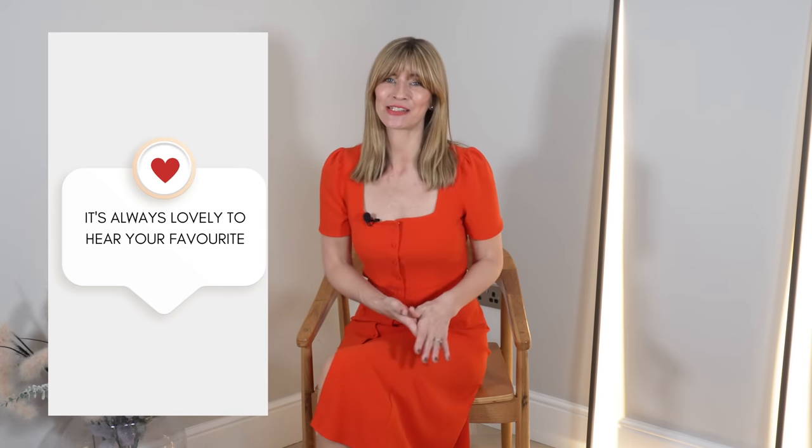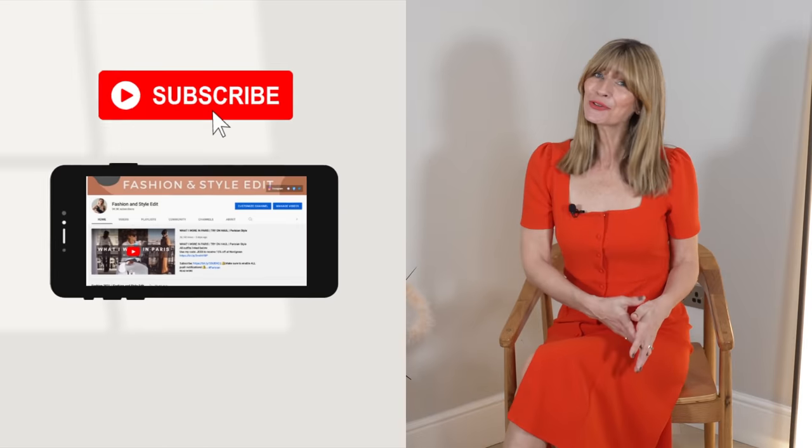Hopefully you all agree today's shop with me did exactly what it said on the tin — lots of chic and timeless outfits getting us all in the mood for spring. Don't forget to let me know your favourite look in the comments section below. If you liked this video I'd appreciate a thumbs up, and if you're not already subscribed that would be really lovely too. Thank you so much for joining me today and hopefully you'll join me back here on Sunday for lots more outfit ideas and fashion advice — hope to see you then, take care.